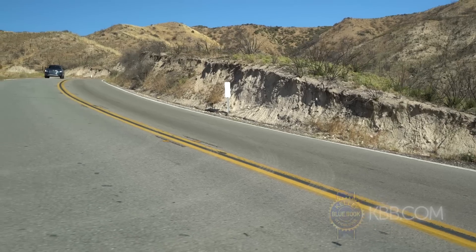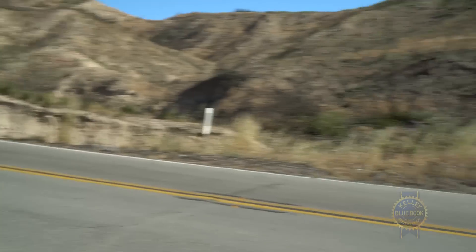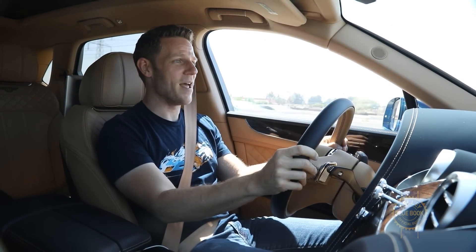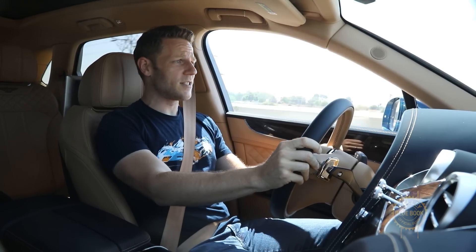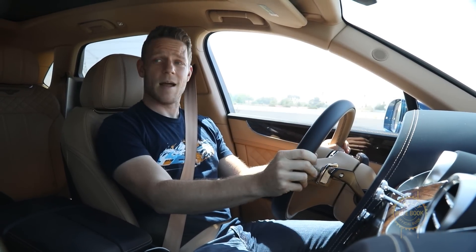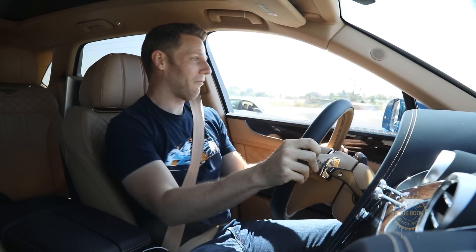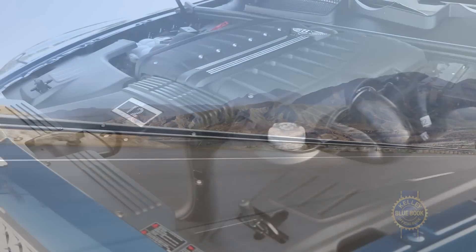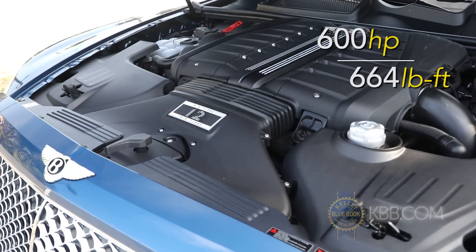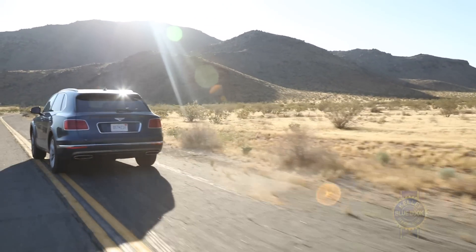Speaking of speed, what's the Bentley of SUVs like to drive? First, it's stupid fast. When you floor the accelerator and the power arrives, man, does it make an entrance. Bentley says that the Bentayga will do zero to 60 in four seconds flat, and I believe them because I am scanning for cops. Ignore the law in most countries, and the twin-turbocharged 6-liter W12 engine will propel you to a spiffy 187 miles per hour.